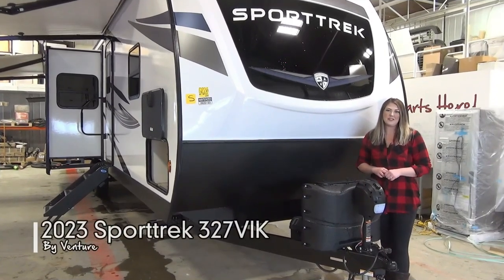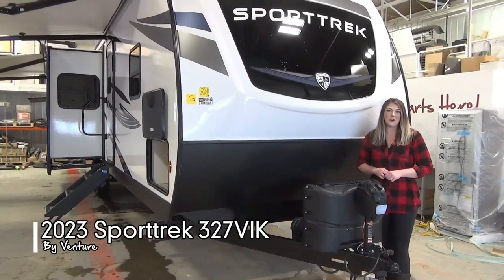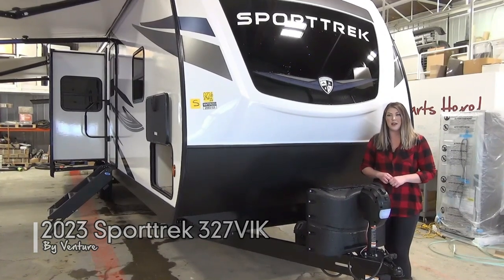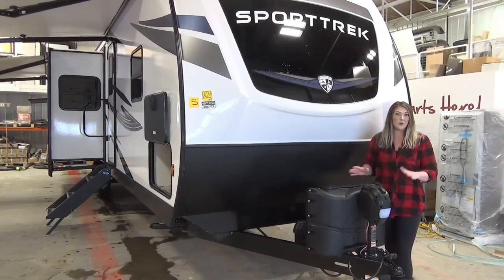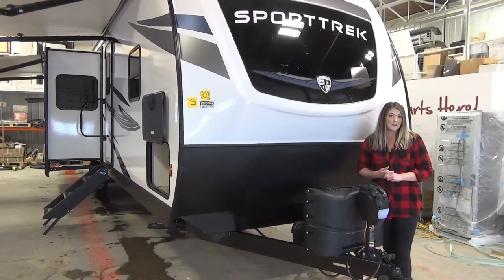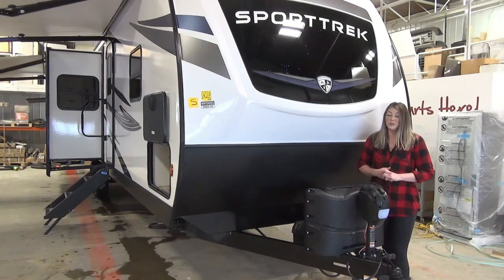Hey guys, it's Jamie here with Minerds Leisure World and today I'm going to show you our newest 2023 Sporttrek 327VIK. This is a floor plan that Minerds has designed for Venture and it has been a top seller for us year after year, and I'm going to show you why.